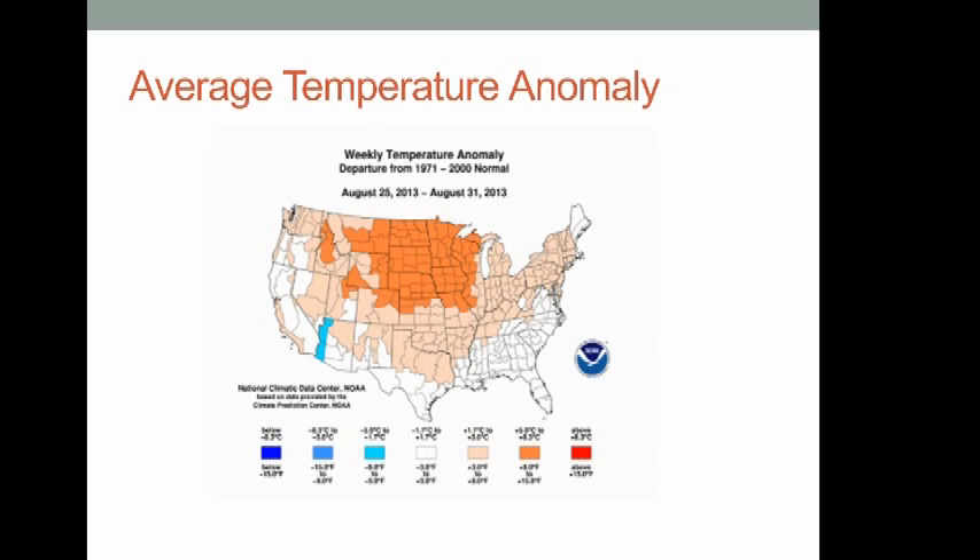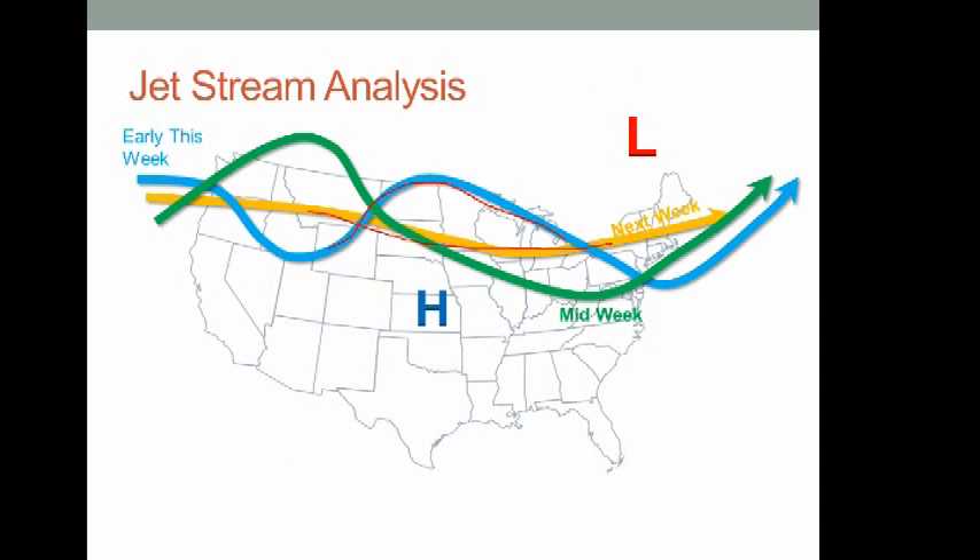On the temperature deviation map, the warmest departures from normal have been with the core of high pressure in the upper Midwest — six to nine degrees or more above normal in late August. Even in the South, temperatures have been trending above normal, but not nearly as much as under the core of that high pressure.